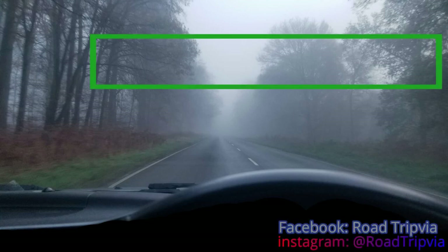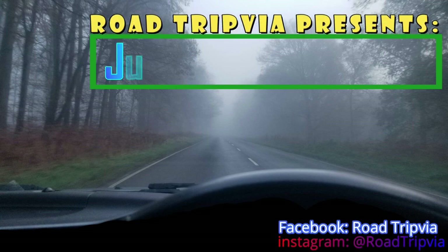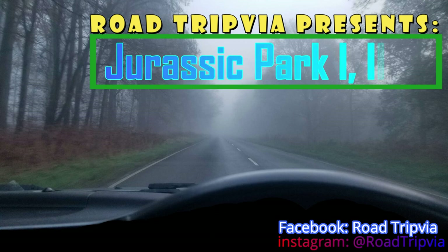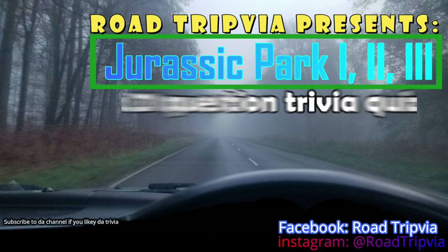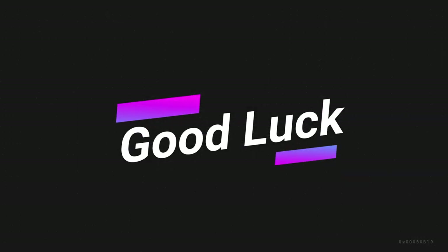All right, welcome back to Road Trivia, the once-a-day road trip trivia quiz. Today's episode is number 622. The category will be Jurassic Park 1, 2, and 3 — not the most recent versions, but the original three, the original trilogy back in the 90s and early 2000s. There will be 20 questions plus a 21st tiebreaker at the end. Good luck.